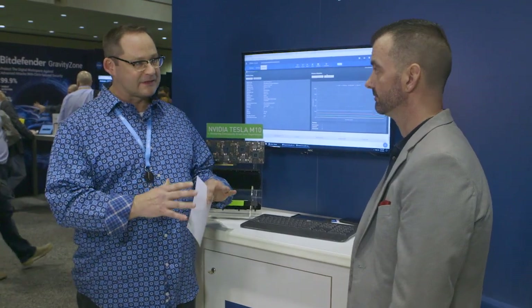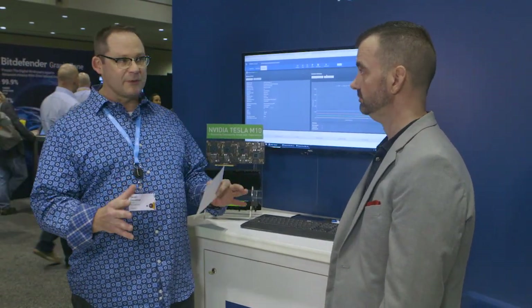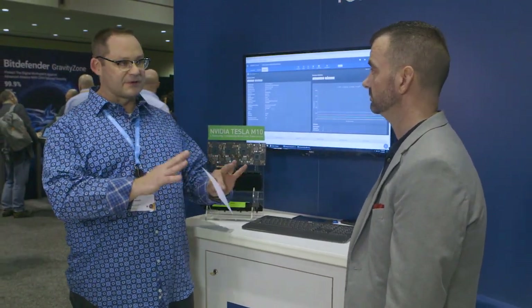Thanks for being back, buddy. I appreciate it. Now, the last time we talked, we talked about hyper-converged infrastructures — but we talked about appliances. And there's been some amazing developments in this space since that time. So, what's Cisco doing at Summit with HyperFlex for Citrix Cloud?